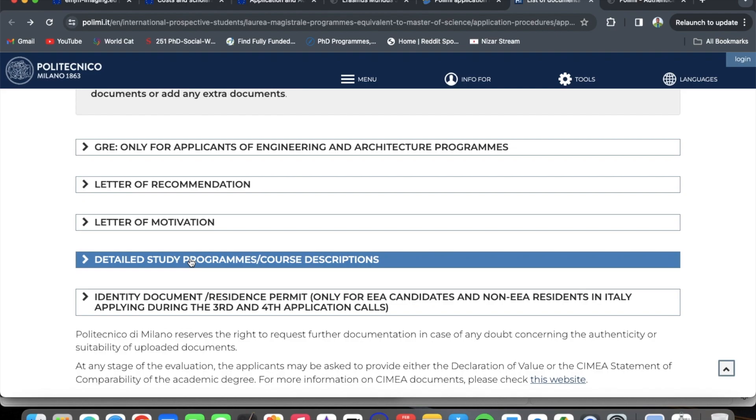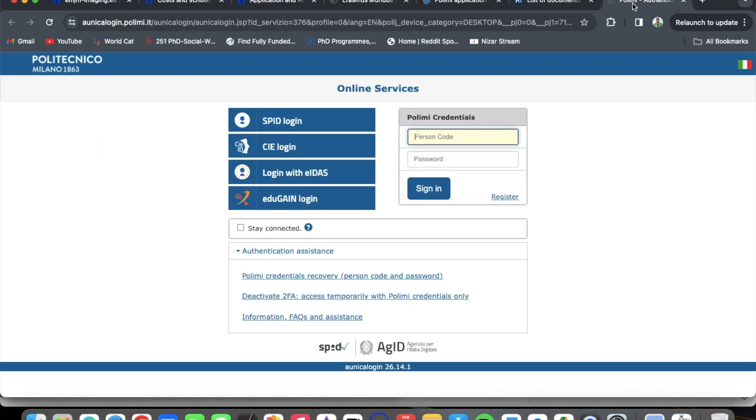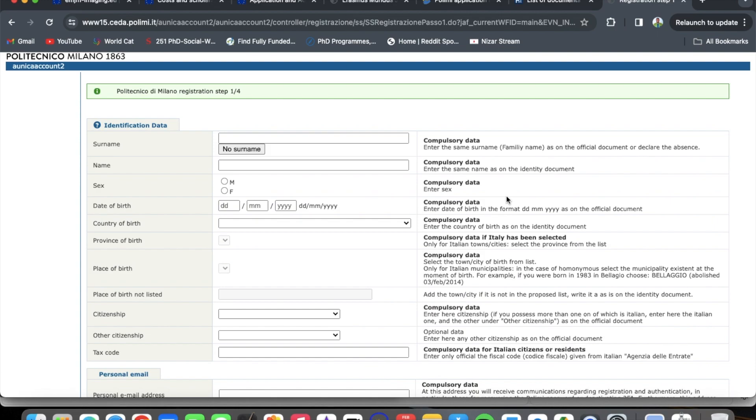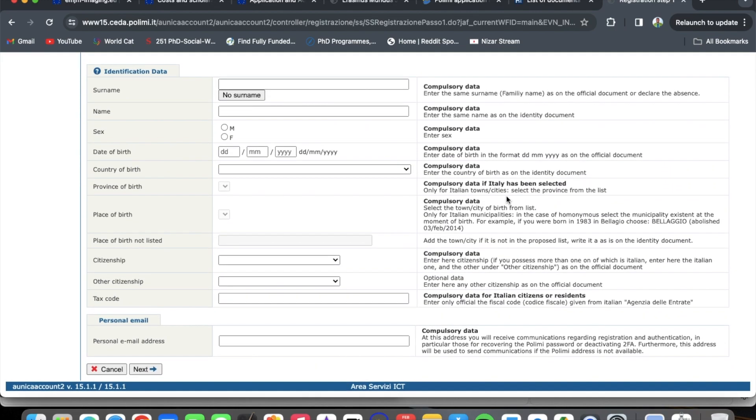Send that email to the consortium to clarify the English language requirement. Let them know you have your English proficiency letter from your university and that you have been speaking English your whole life — make a strong case for yourself. The optional requirements and motivation letter largely overlap between both portals. For Politecnico di Milano, click 'register' on the application portal, enter your details, and complete your application. I wish you all the best in your application — stay blessed!